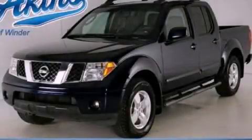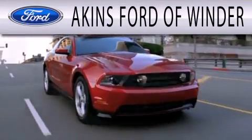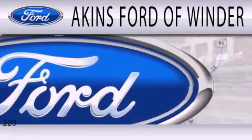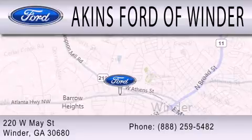Stop by today and test drive this automobile for yourself. Aiken's Ford of Winder is dedicated to doing everything possible to ensure that the experience you have selecting your next vehicle is as pleasant as possible. We're located at 220 West May Street in Winder.